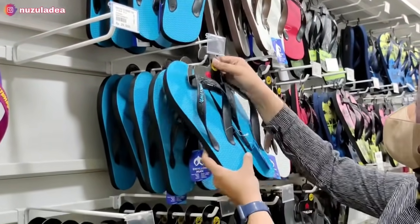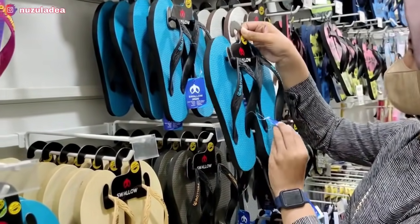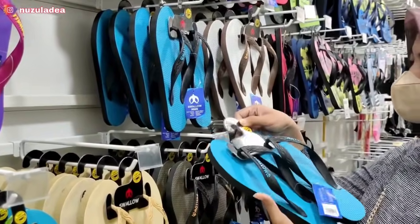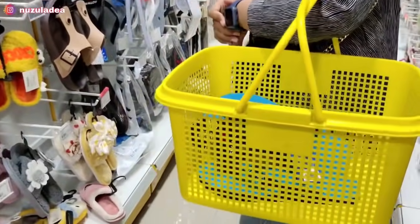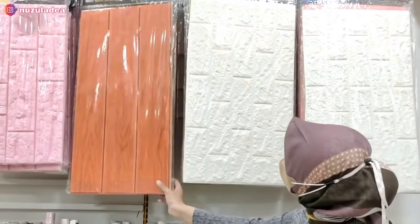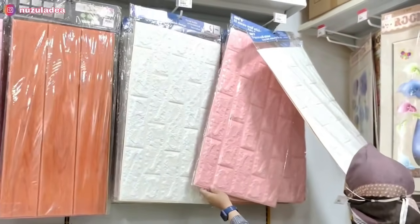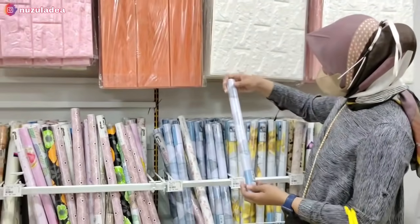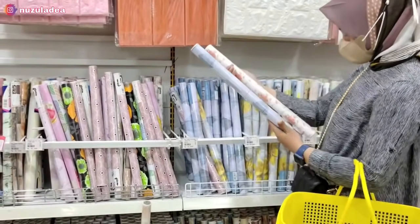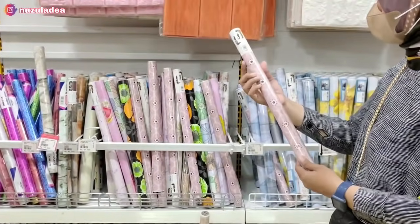Lanjut ke sebelah sini, di sini banyak banget sandal-sandal. Aku beli sandal jepit Swalo harganya 20 ribuan, Swalo yang bagus jadi nggak pasaran. Di sini juga banyak sandal model lain. Ada juga wallpaper dan wall foam, harganya terjangkau. Karena di mall, harganya menurut aku lumayan miring, dan banyak banget motif-motifnya.